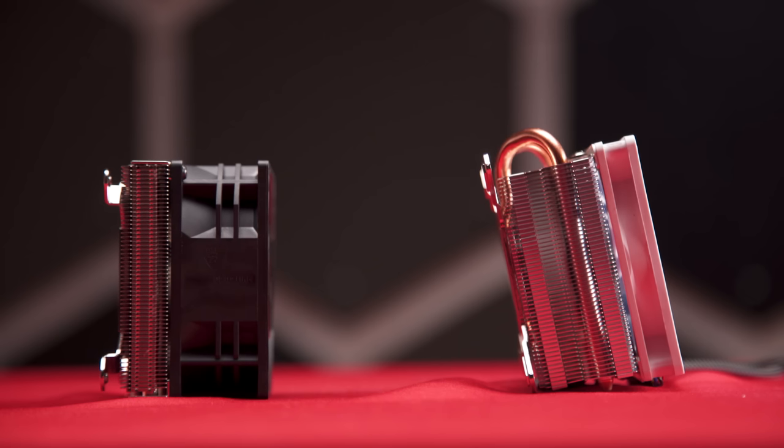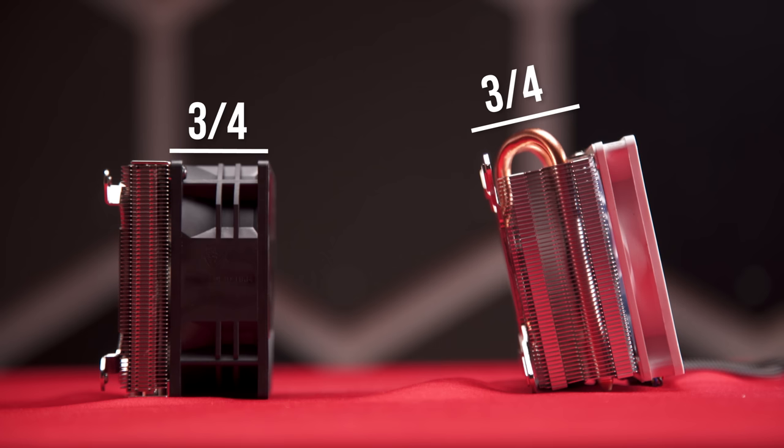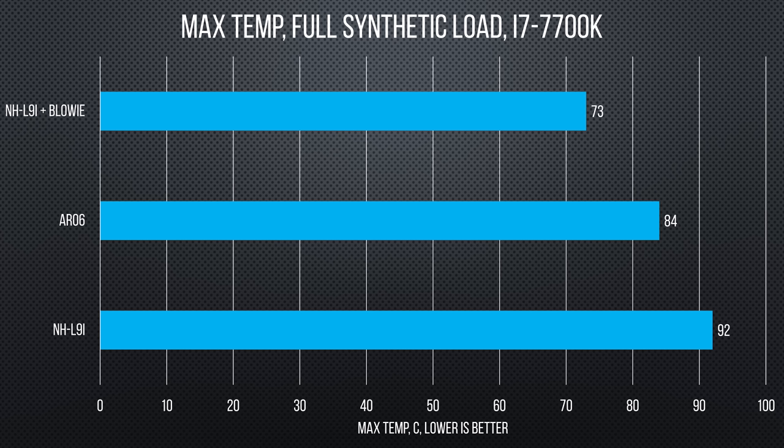Of course, that compromised some of the space savings with our heatsink, leading us to another question — this video really turned into kind of a voyage of discovery. What's better: having a cooling solution that's three-quarters fins, or three-quarters a fan? Well, we tested it, and in this situation, the fan actually still wins in cooling performance per height.